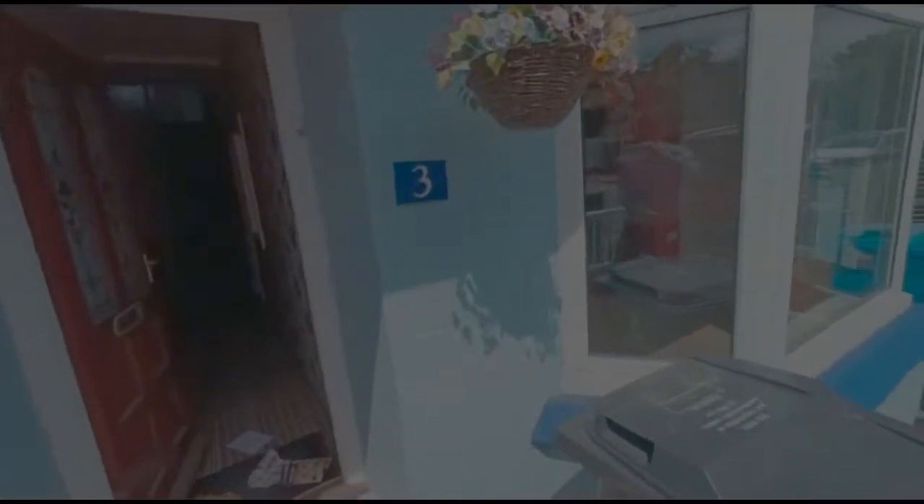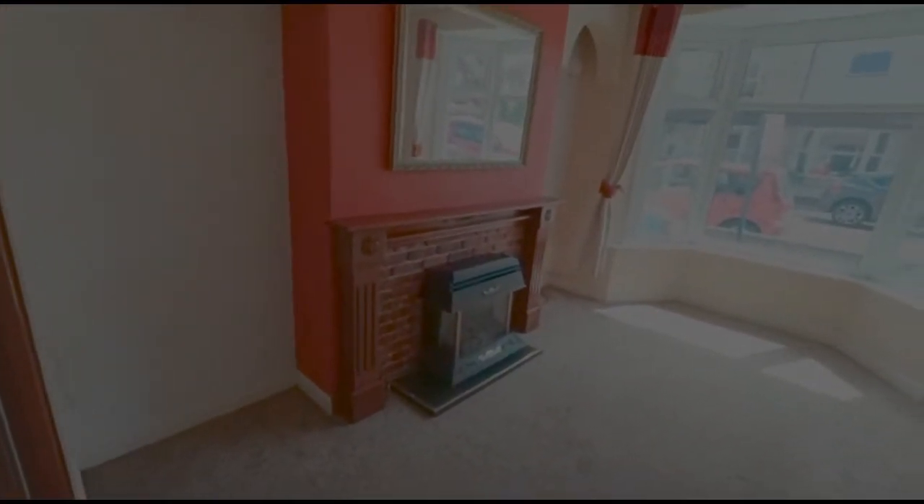This is a pre-rip out video — or should I say, video before works commenced — for number three. We've just got the keys for this one. It's been in the same family for many, many years, this immaculate house, but obviously we've got to bring it up to our standards. We'll be removing these internal doors and installing a brand new central heating system. We'll probably remove that fireplace, maybe keep that one and just vent it off, and take the gas fire out.